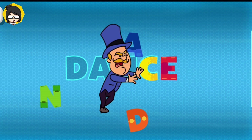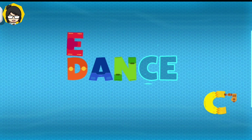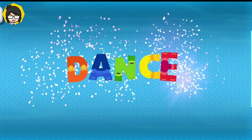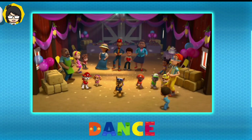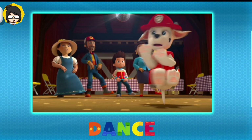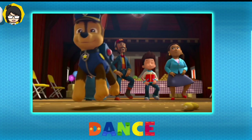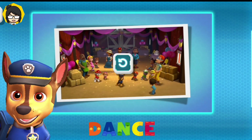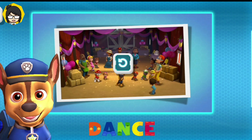Dance! D-A-N-C-E. Dance! When you dance, you move your body in a pattern to the beat of music! I love to dance in pop pop boogie!